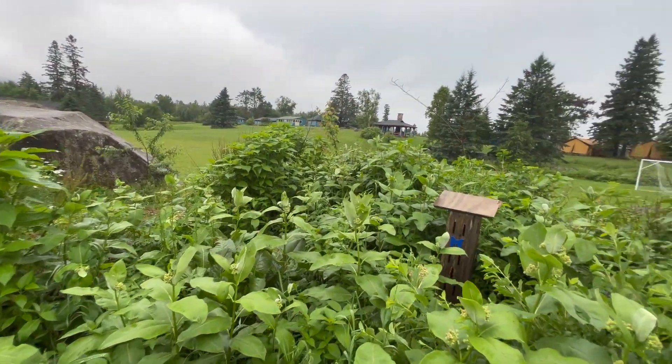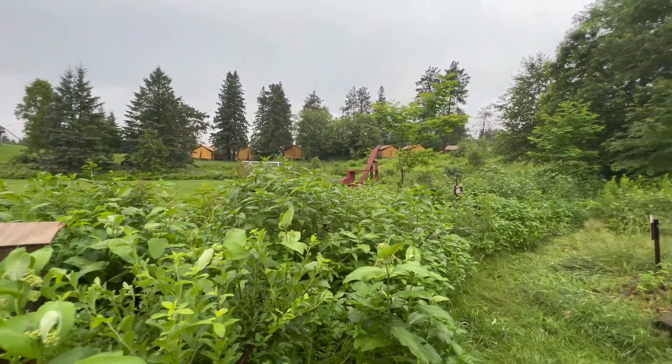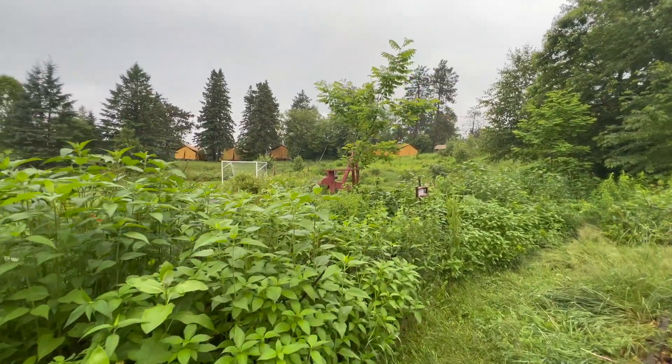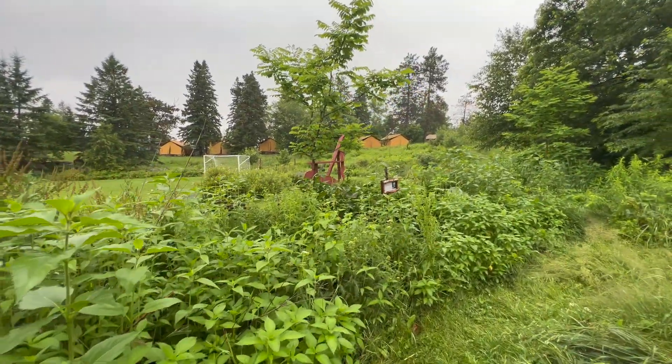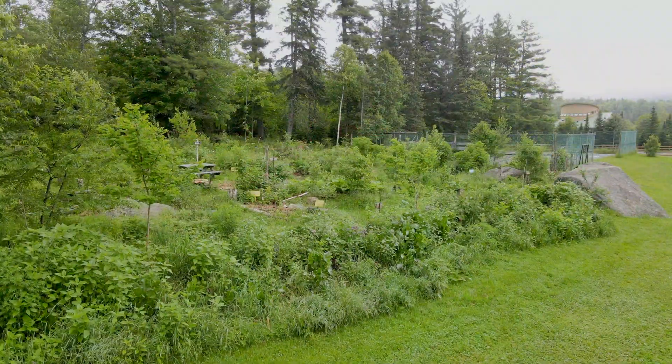It just absorbs into the hugelkultur, which is a seven-year-old mound of logs — soft wood turning into a sponge down there — and that absorbs tons of water.